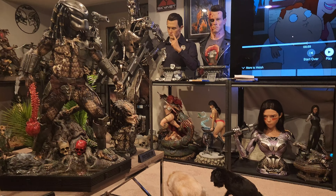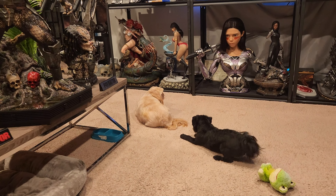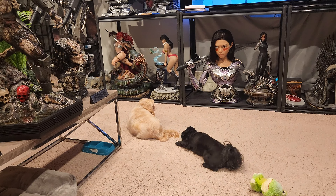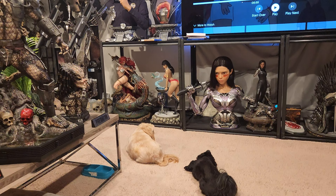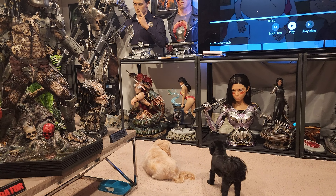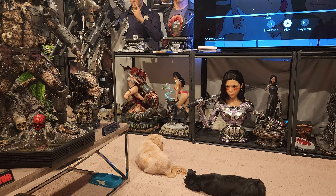Welcome to another video. I have some exciting news about things I've been working on over this weekend that I think will make it easier for you guys anytime you want to buy a statue from me. I've been selling statues for a long time and have probably sold over $200,000 worth in the last several years, and I probably should have done this a long time ago.